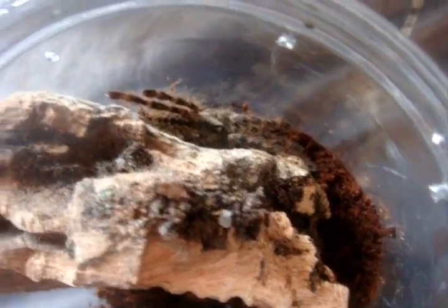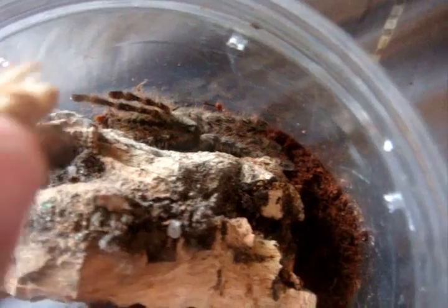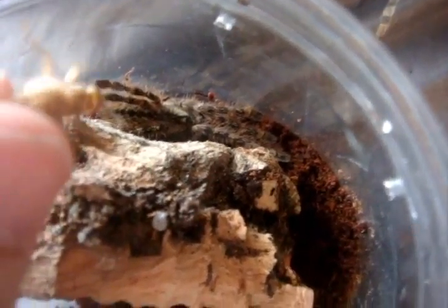This is the one named Darcy — Poecilotheria striata, Mysore Ornamental. This one might be a suspect male, but I haven't had a molt to confirm that. Let's see how well she eats — yeah, there we go.